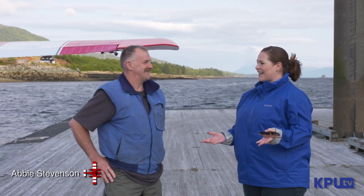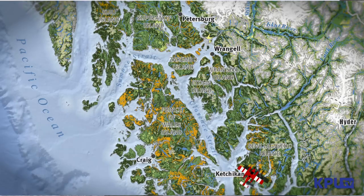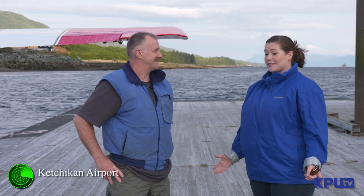Alright, another episode of Above Alaska. Sam, we got the plane ready to go. Where are we headed today? We're going to go through the Misty Fjords, and we're going to go over to Hyder, Alaska, one of my favorite little towns. It's almost in Canada. Okay, let's hop on the plane and get this day started. Alright, let's do it.